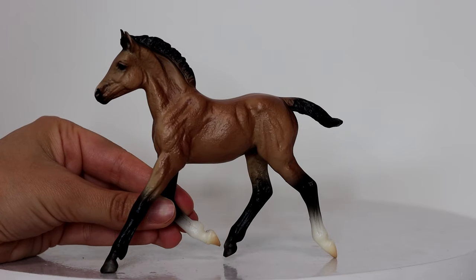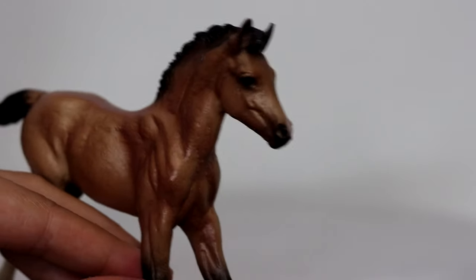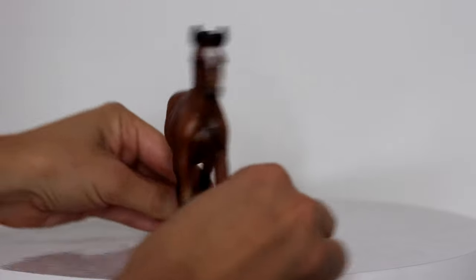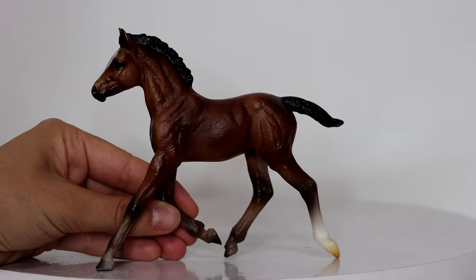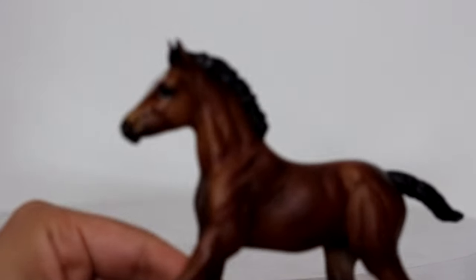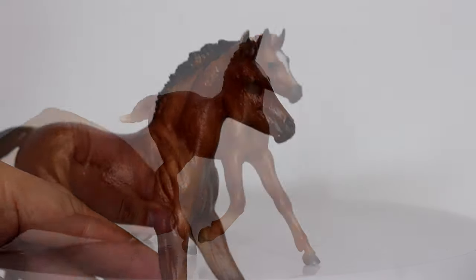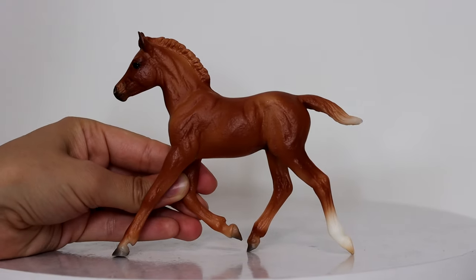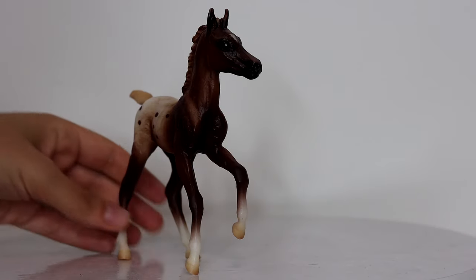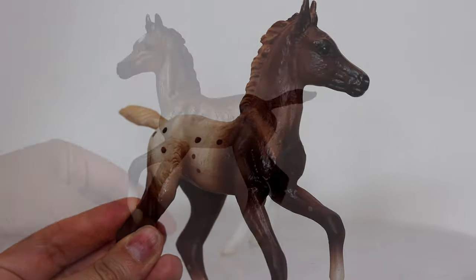Then I had a Haflinger foal party - I found a few of these guys and I couldn't pass any of them up. They were all relatively inexpensive and even if I don't end up keeping them for my OF collection, I can customize them because it's a really lovely sculpture and I've always had a soft spot for it. This chestnut one is probably my favorite.